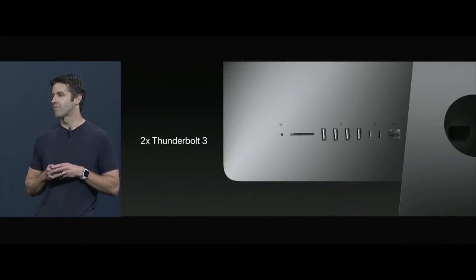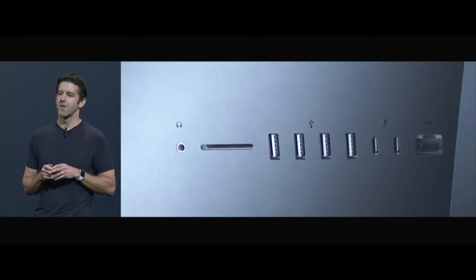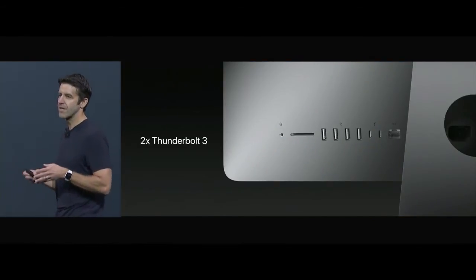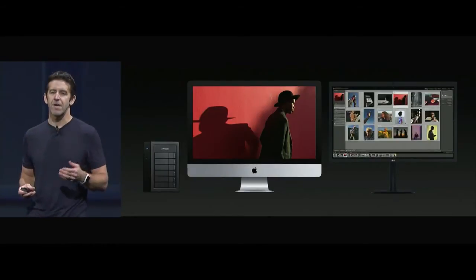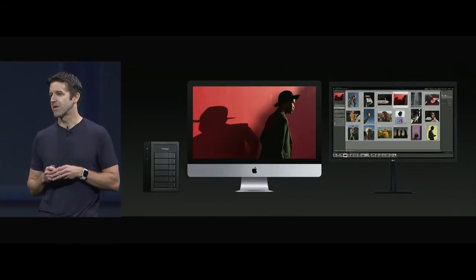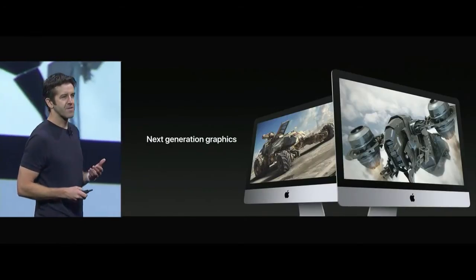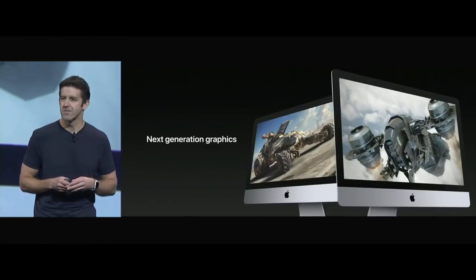The iMacs are getting an IO upgrade as well, with two USB-C connectors that support Thunderbolt 3. Our customers, especially our pro users, are really going to love this — you can do things like hook up a high-performance RAID array and an external 5K display at the same time. Now let's talk about graphics. As you heard earlier, we're investing heavily in graphics software technologies like Metal 2, but we're also investing in graphics hardware.